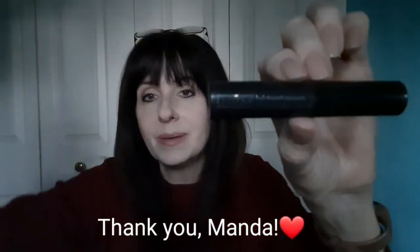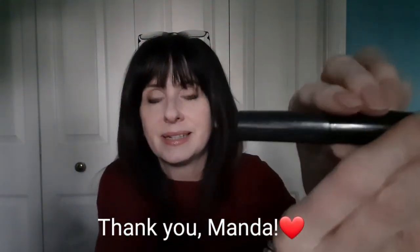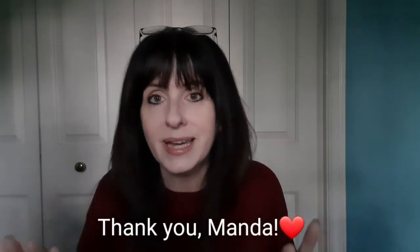So this is Clinique High Impact Mascara. I mean, this is literally a complete face right here — everything I could possibly need to do a makeover. Definitely go check out Manda. Subscribe to her channel and tell her I sent you for sure.